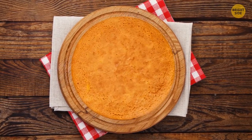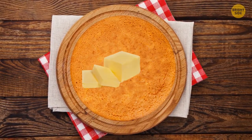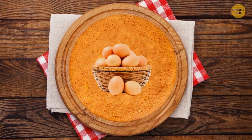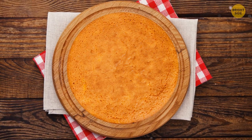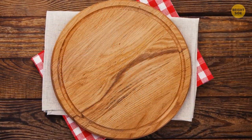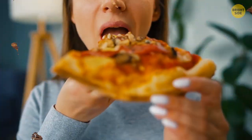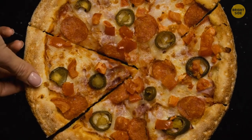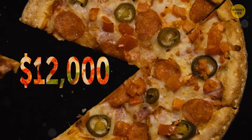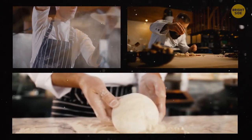Pound cake got its name for the mass of its ingredients — it was originally made from a pound of butter, a pound of eggs, and a pound of sugar. So it should really be called three-pound cake. The most expensive pizza you can ever get costs around $12,000 — it can only be cooked by three chefs in your home and takes three full days to make.